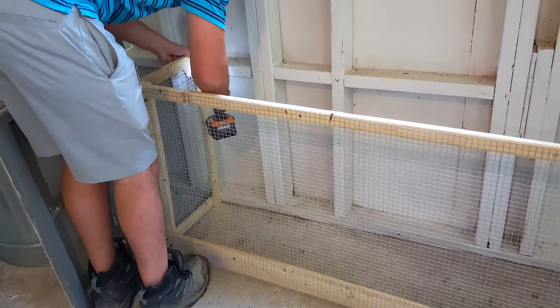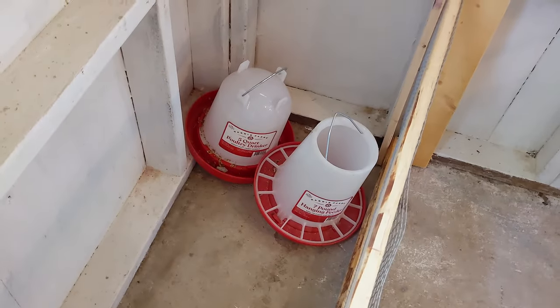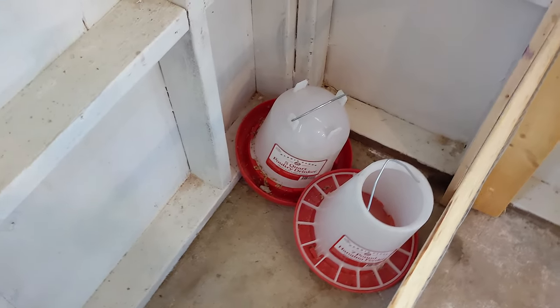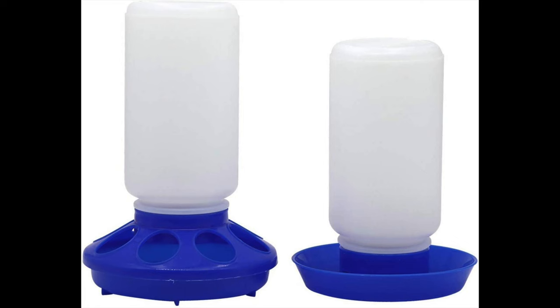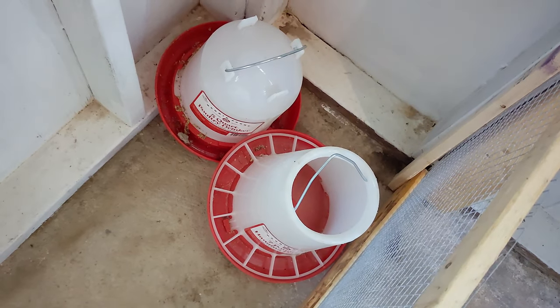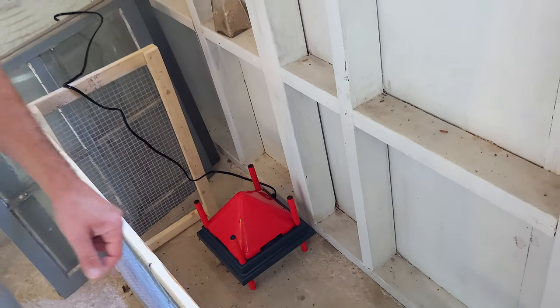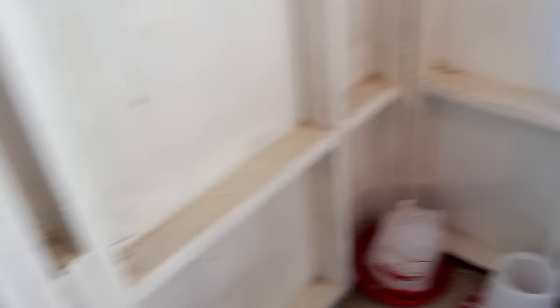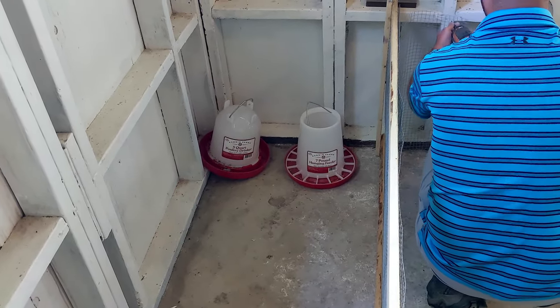We decided to go ahead and make the brooder bigger because of what we're using for the food and water. We had a hell of a time keeping everything clean with the ones that didn't hang — the little ones you get for chicks. We said we're not doing that again, so we're going to start with the big ones and see how they do, just to make our life easier and less messy. We're going to use hardware cloth to fill the gap on both sides.